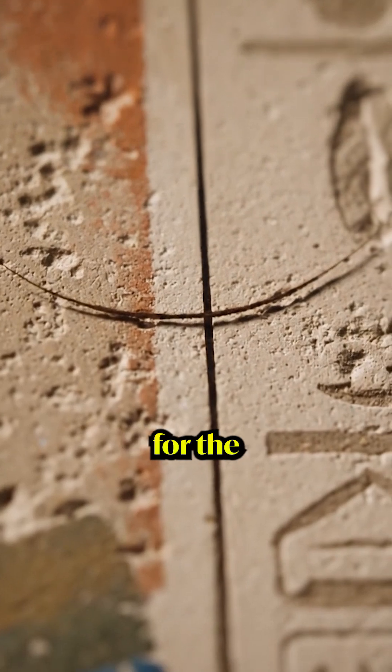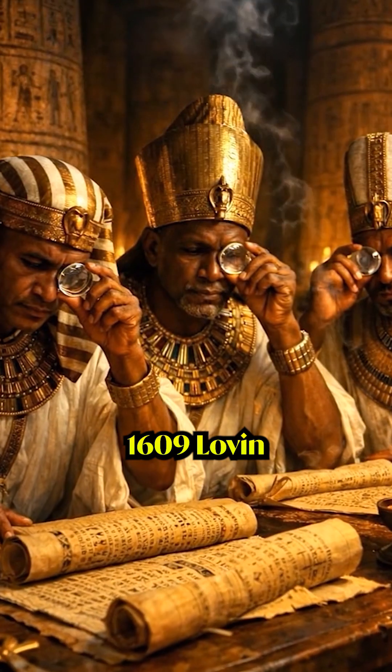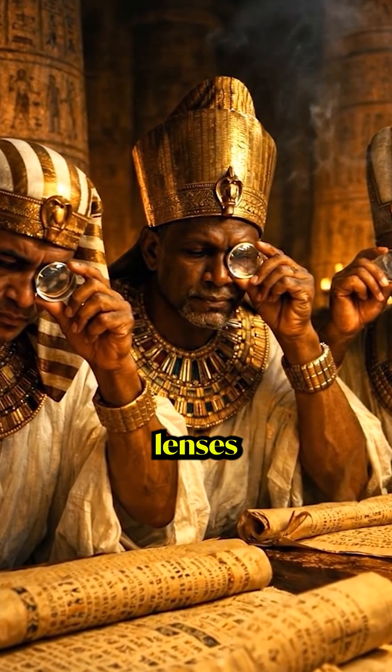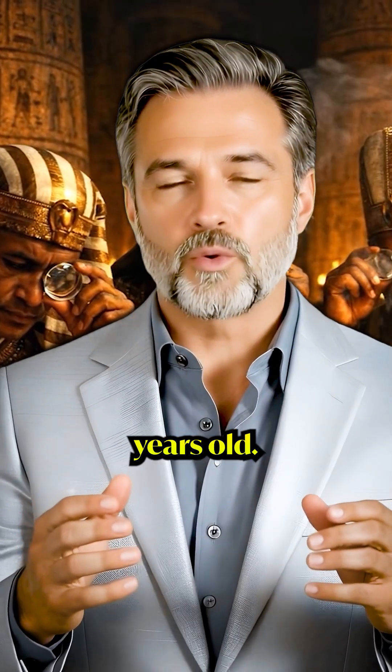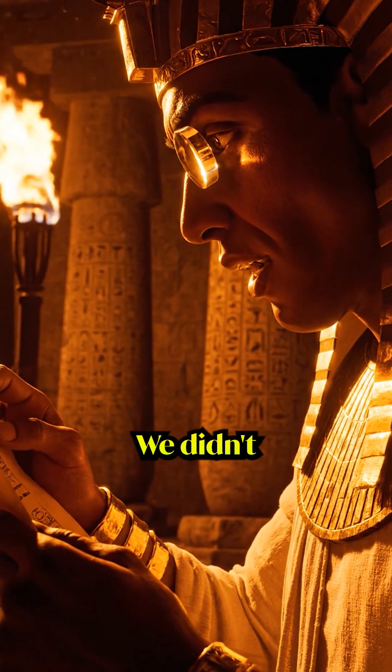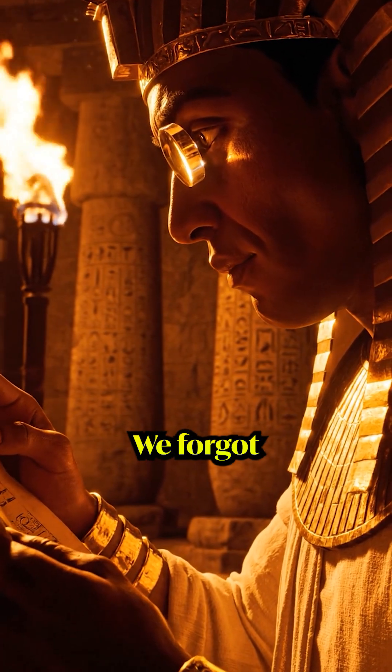Galileo gets credit for the telescope, 1609. Leeuwenhoek gets credit for the microscope, 1674. But these lenses are 4,600 years old — same optical quality, same grinding precision. We didn't invent this technology. We forgot it.